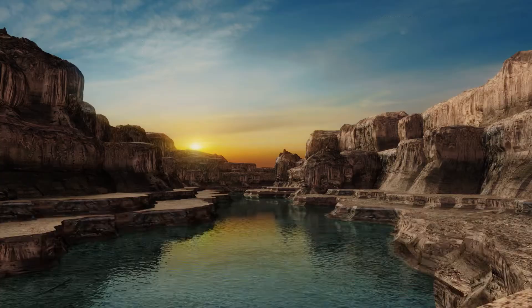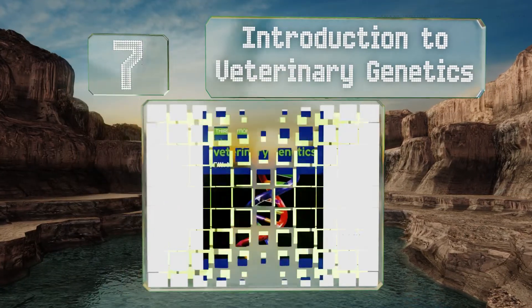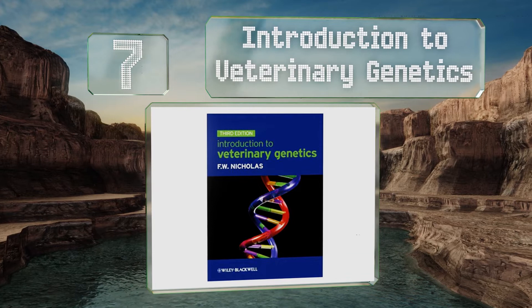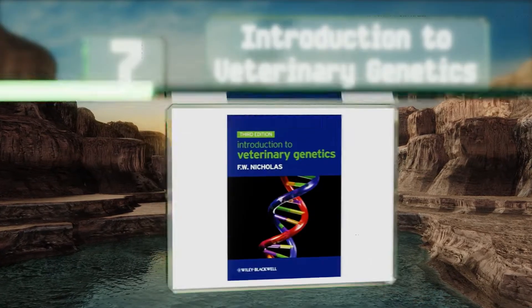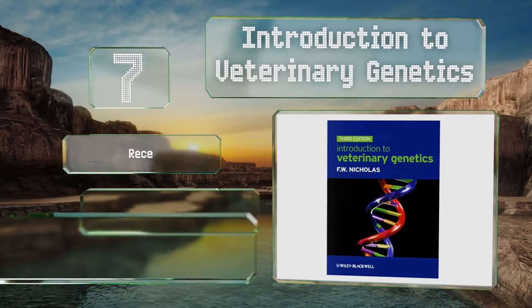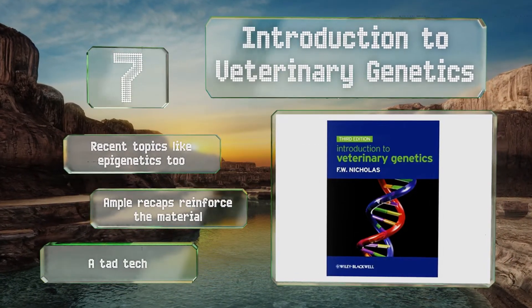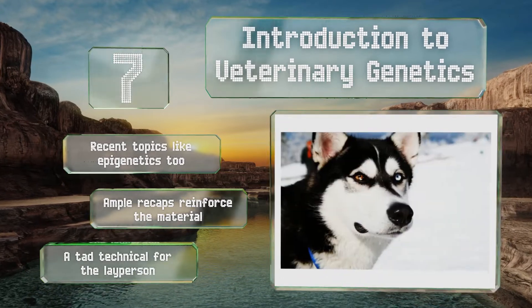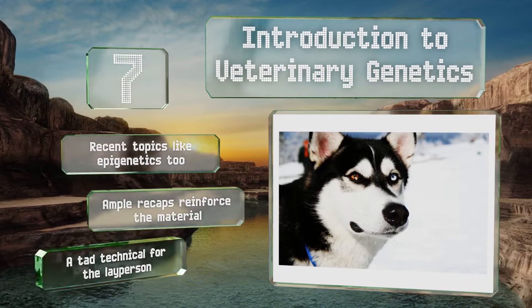At number seven, 'Introduction to Veterinary Genetics' is one of the few volumes out there written specifically for animal science students, but it would prove quite useful for breeders too, since it provides guidance on inheritance, chromosomal aberrations, and cosmetic characteristics. It includes recent topics like epigenetics too, and ample recaps reinforce the material, but it's a tad technical for the layperson.